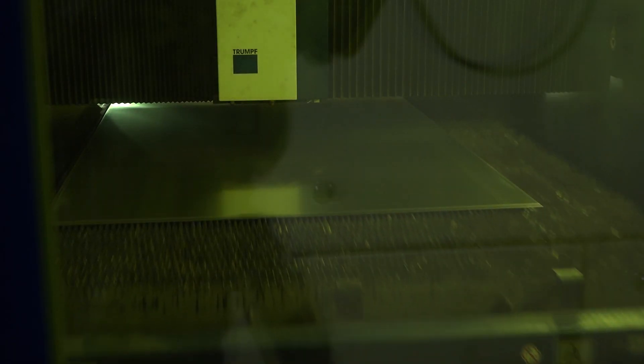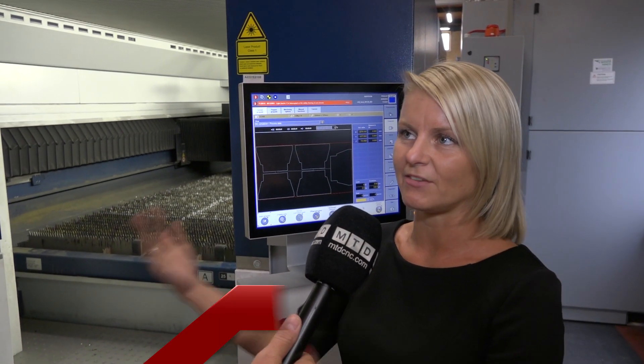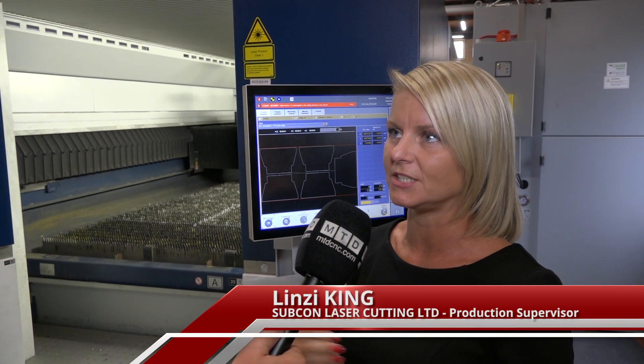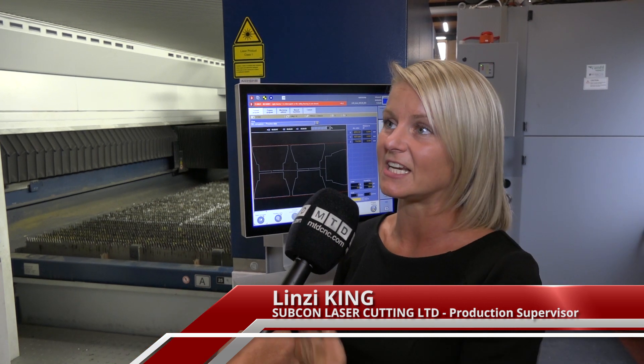So, Lindsay, you're the production supervisor here at Subcon Laser. Tell me what you get involved in. Well, basically my involvement with the machines is that when the jobs are ready to be cut, I decide which job gets cut on which machine. And obviously, with the variety of machines we've got here, it's important that you select the right one for the material and the thickness involved. We're standing in front of the latest purchase, which was made in March or April this year. This is the eight kilowatt Brightline fibre machine.